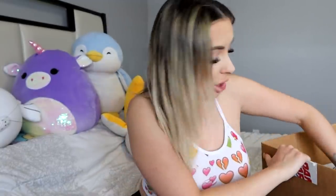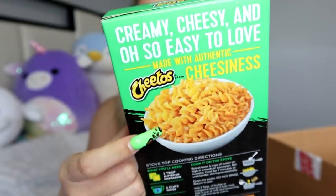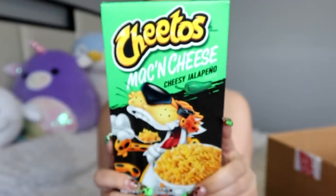The only thing I cannot try for you guys right now is the Cheetos mac and cheese because I have to make it, and I'm leaving for a nail appointment soon. I've already tried the Cheetos mac and cheese on the vlog channel. This is the jalapeno one - cheesy jalapeño Cheetos mac and cheese. It's spiralized and Chester is there looking all Chester-y.